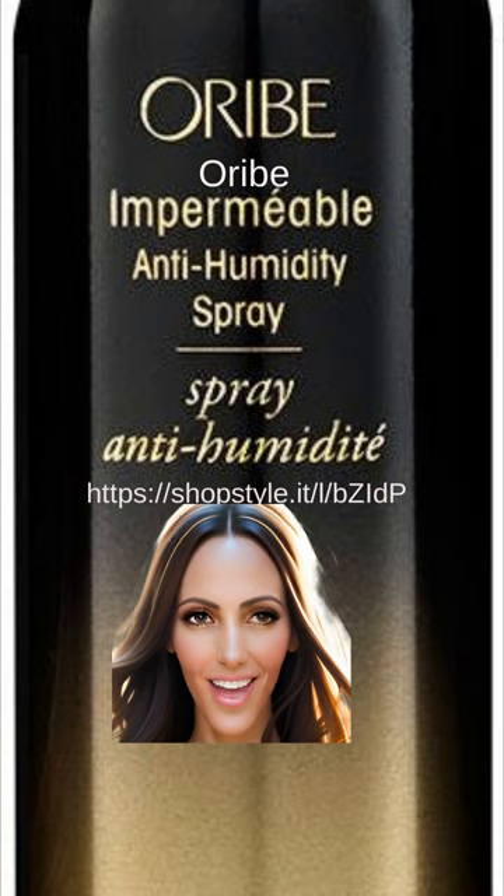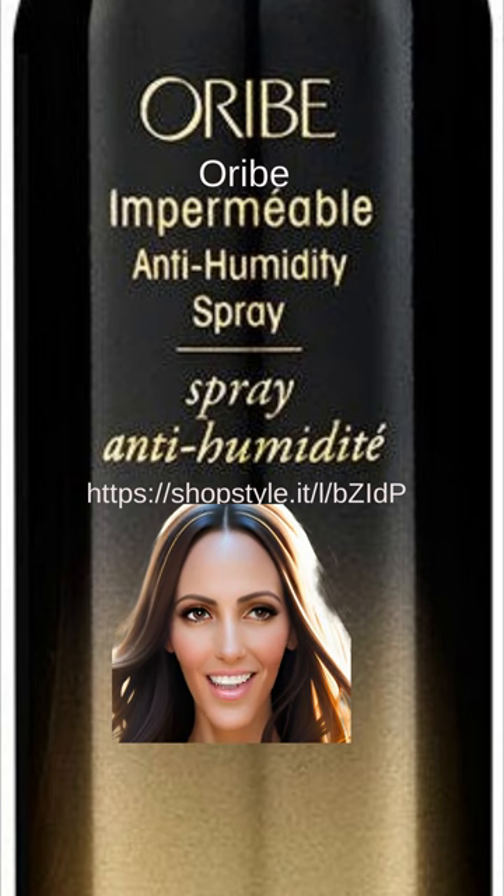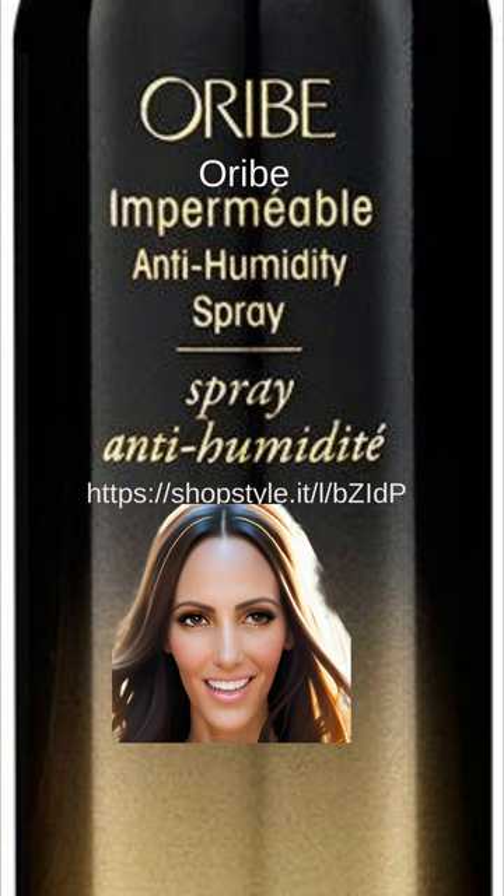If you're looking for a product that will keep your hair looking sleek and frizz-free throughout the day, Oribe has you covered with their Impermeable Anti-Humidity Spray.